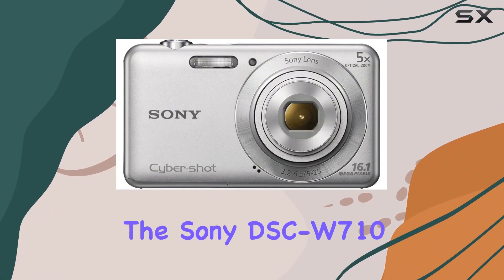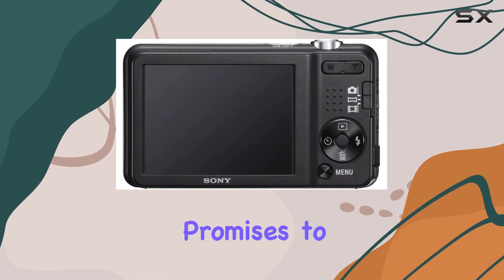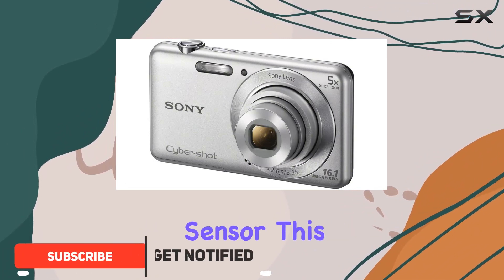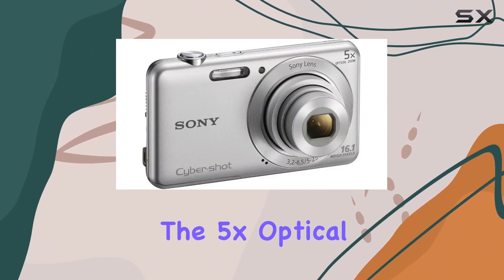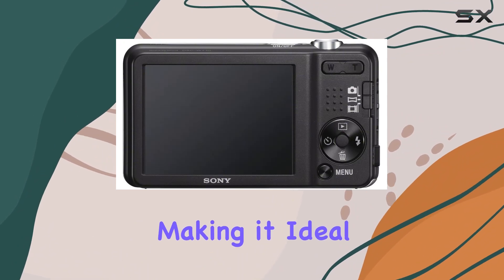Today we're diving into the Sony DSC-W710, a compact digital camera that promises to be your everyday companion for capturing life's moments. With a 16.1 megapixel SuperHAD CCD sensor, this little shooter delivers high resolution images with impressive contrast and clarity. The 5x optical zoom allows you to get up close and personal with your subjects.